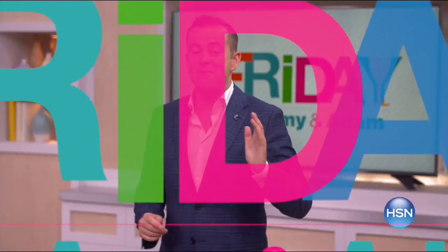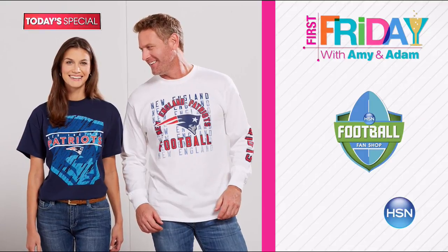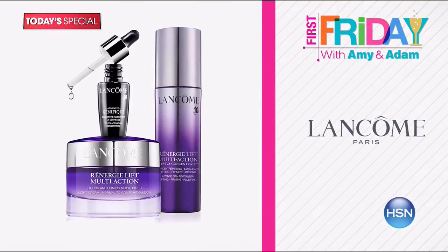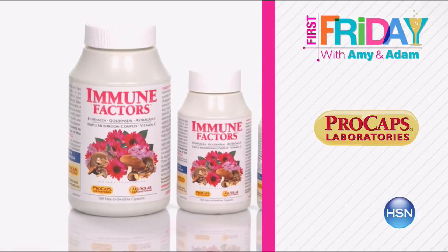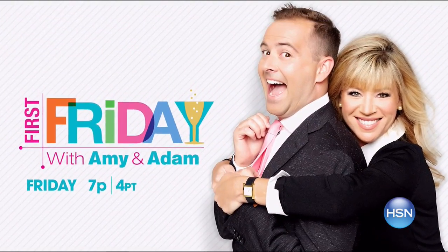Join Adam Freeman and Amy Morrison for First Friday — your first look at the best of the month ahead on HSN. Enjoy a special show for the biggest and best Labor Day sale ever, including exclusive sneak peeks, today's specials from Longcome and Cores, plus Andrew Lesman gives us the scoop on his monthly special for September. Don't miss the fun — tune in Friday at seven.